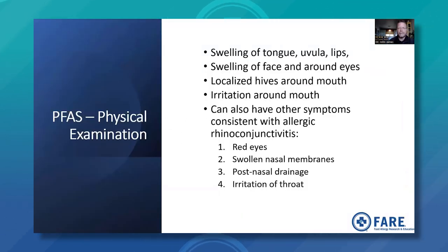On physical exam with pollen food allergy syndrome, a physician, physician assistant, or nurse practitioner would see swelling of the tongue and uvula, swelling of the lips, swelling of the face and around the eyes and eyelids, localized hives around the mouth, redness and irritation around the mouth, and other symptoms consistent with allergic rhinoconjunctivitis or hay fever — such as red eyes, swollen nasal membranes or turbinates, post-nasal drainage, and irritation of the throat.